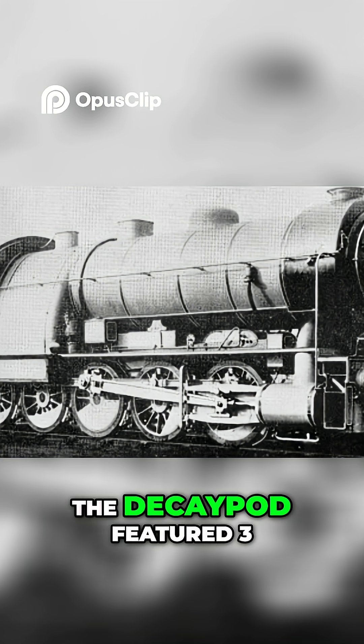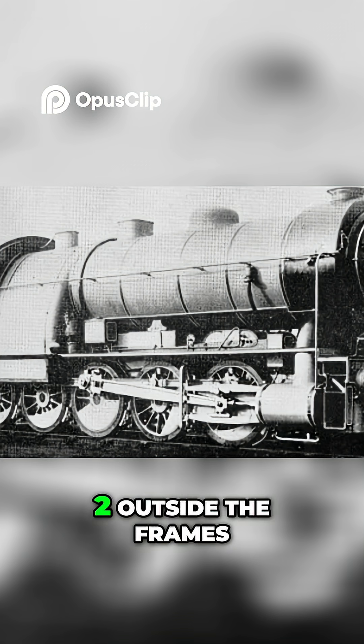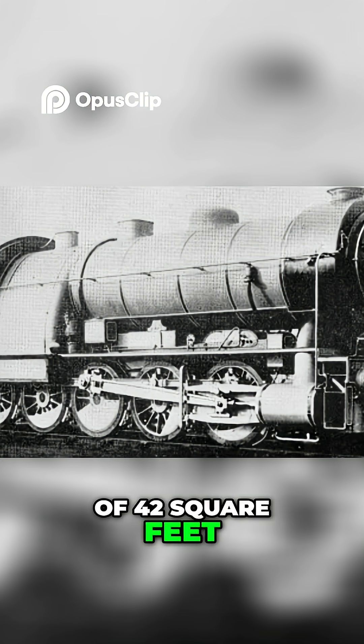To support this, the Decapod featured three separate fire grates and ash pans — two outside the frames and one inside — with a combined area of 42 square feet. That's massive by any standard.